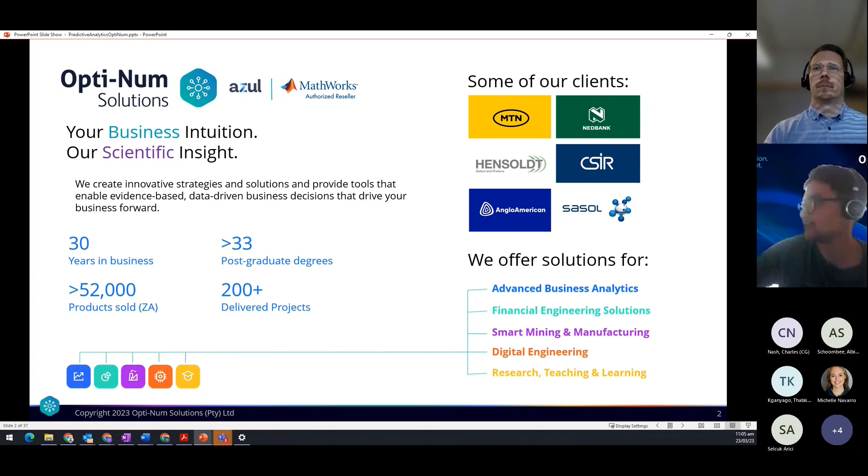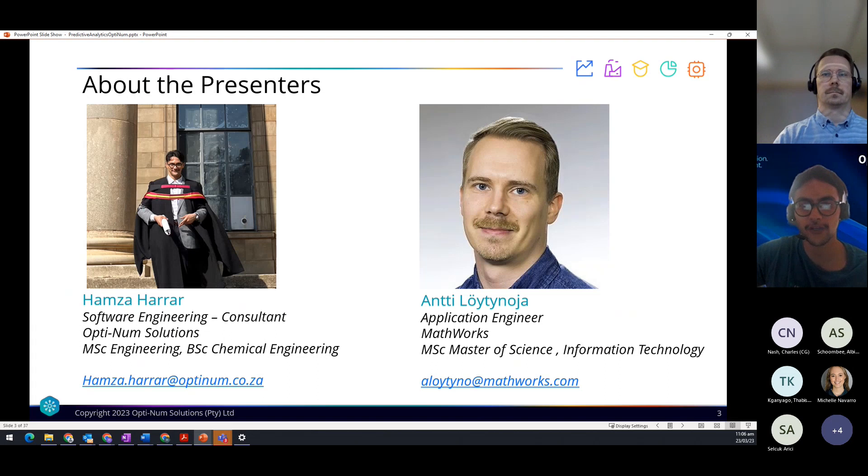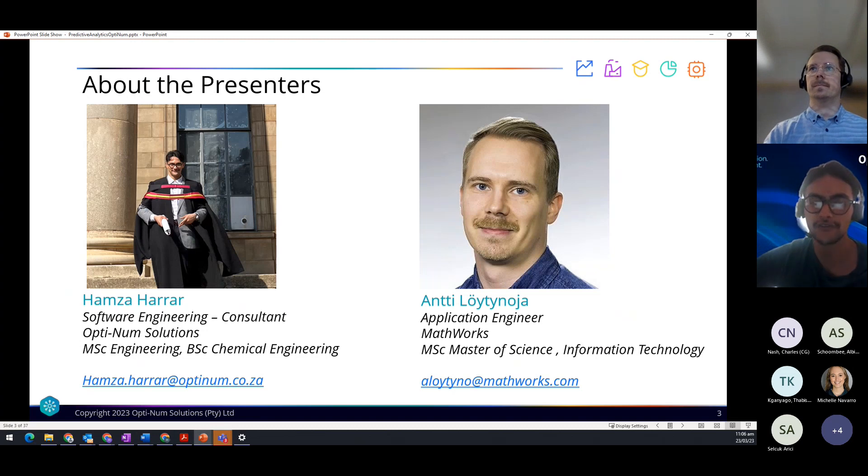As you can see, we've worked with Sasol, Anglo American, Nedbank, MTN, and many other companies as well. Joining me today is Antti Loutounia, who is a specialist in predictive maintenance and application deployment, and also holds an MSc in information technology. I myself, Hamza Harar, am a software engineer and consultant at Optimum Solutions in South Africa, having previously worked as a process design engineer for mineral processing plants.